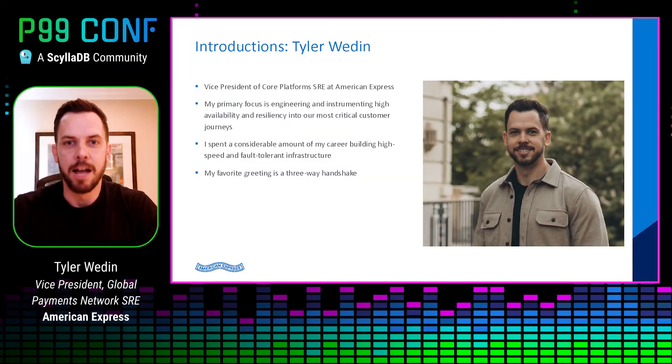Welcome everyone to our session, Get Low Latency, which is about American Express's journey to create a highly performant, low latency payment network for processing our credit card transactions. I'm Tyler Waddeen, and my co-presenter is Ben Kane. I lead the core platforms SRE function at American Express, which is responsible for ensuring high availability across many of our critical customer journeys, including credit card transaction processing.